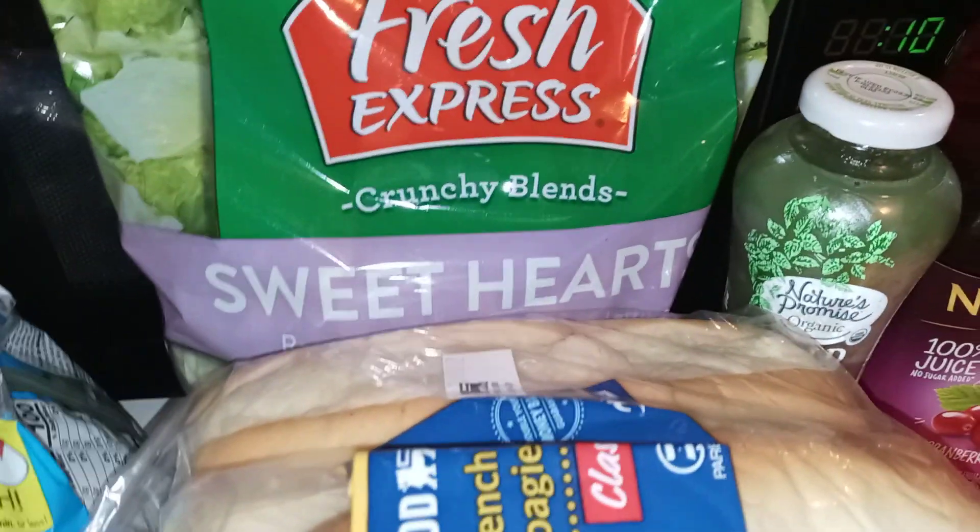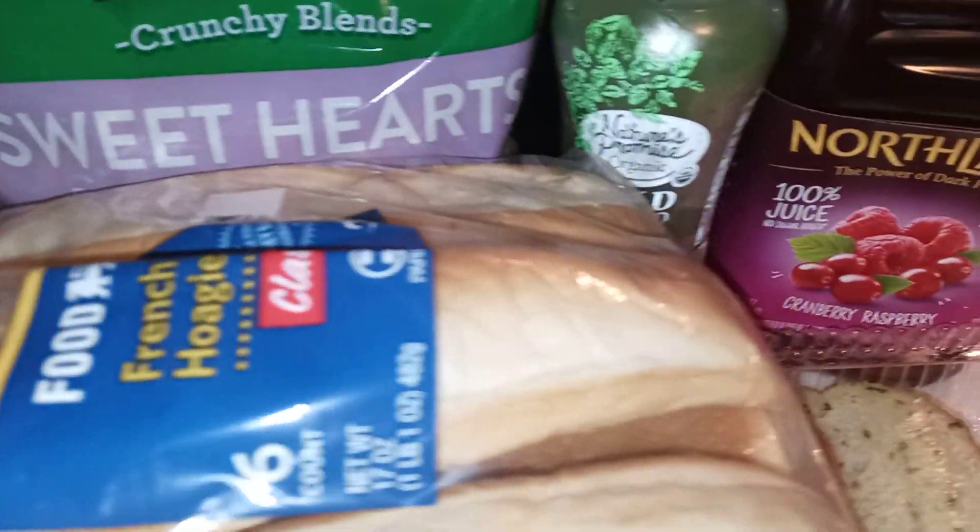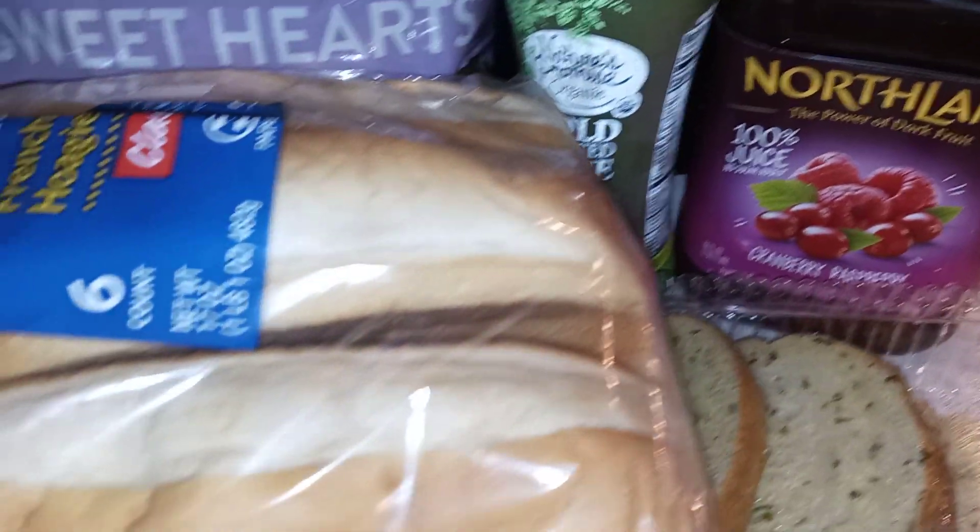Good day my angels. How's everyone doing today? Got a little weekend shopping I did, and I wanted to share it with you.